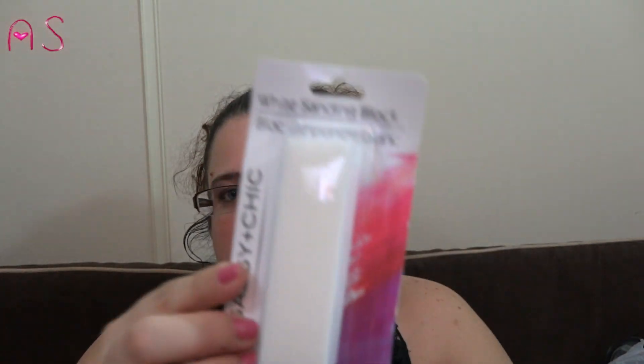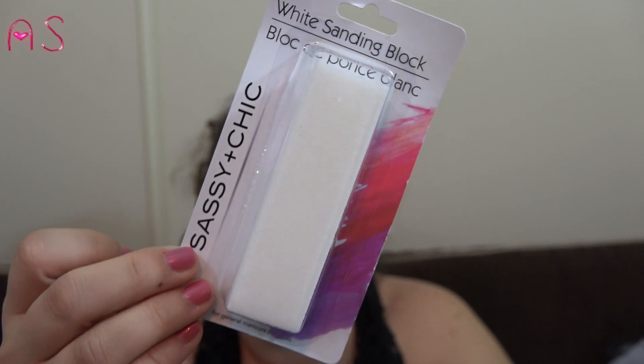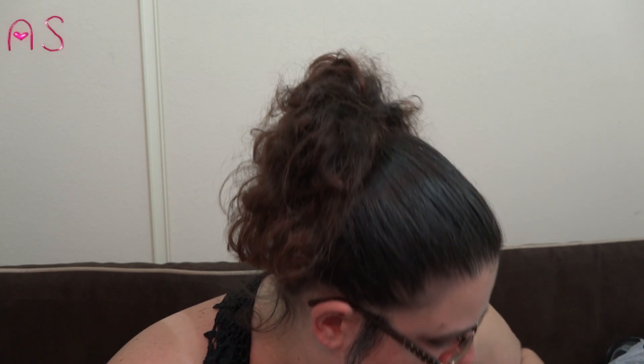I got a white sanding block by Sassy and Chic. When I put my fake nails on I buff my natural nails lightly — it helps the glue and nail grip together. When I take them off I buff lightly again, use the shine buff, and then put cuticle oil on so they're not rough and ragged.